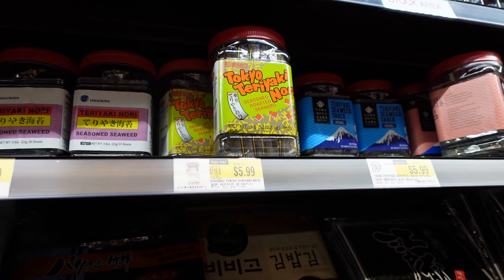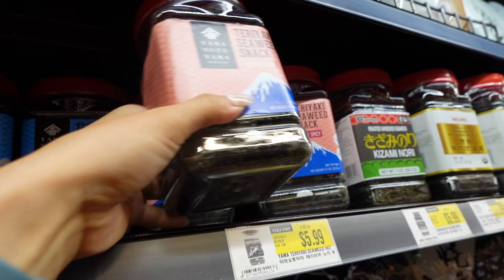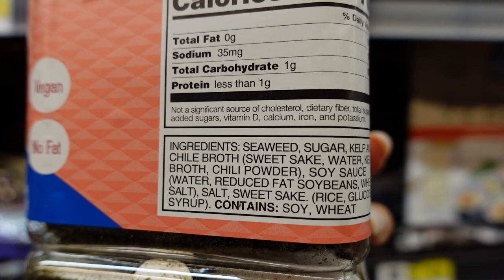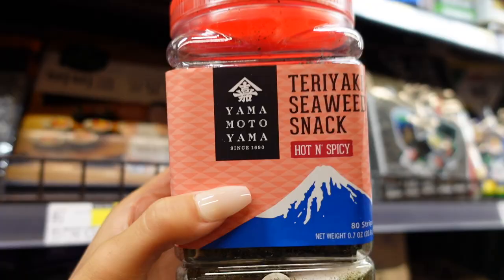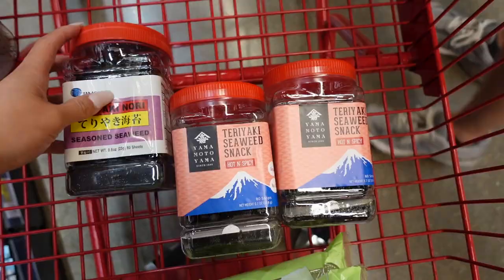We're trying to eat a little bit clean, so we'll skip that one. We're gonna try this hot and spicy flavor — it looks pretty good. We're actually going to buy two of the hot and spicy and one of the non-hot and spicy.